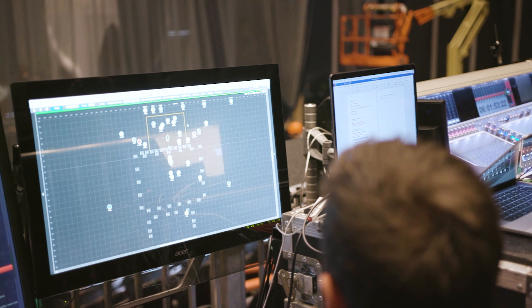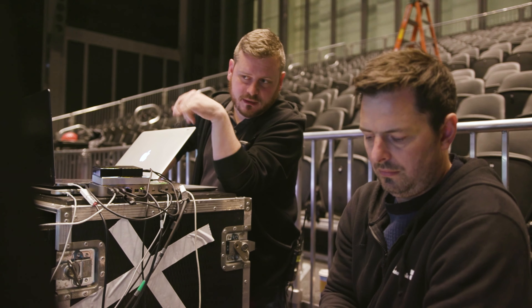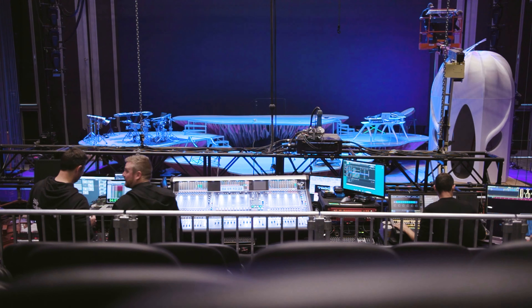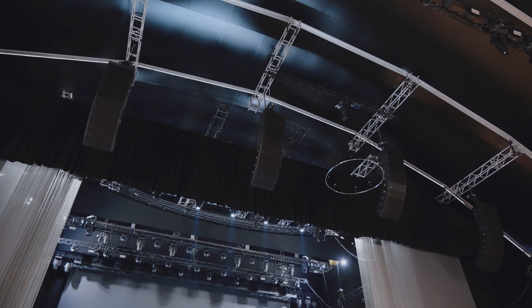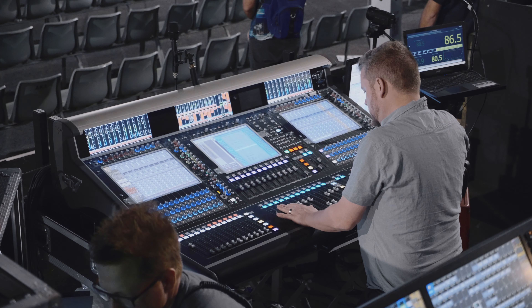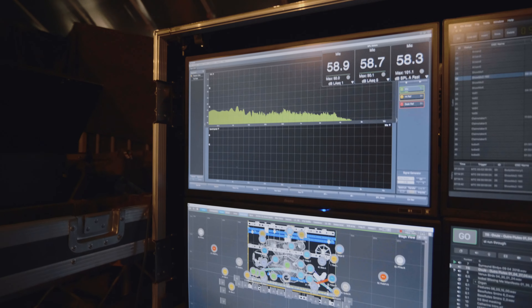The first actual show we designed this for was The Shed in New York, which was only about 1,200 capacity — not a massive venue — but it was split into two tiers where we ended up running two 360-degree systems. Then we moved that to Mexico where we ended up doing a tent which was 4,000 per night, so that was quite a transition, but the programming completely carried over. I was really relieved. I was told by D&B that this would work, and when we actually tried it, it did.